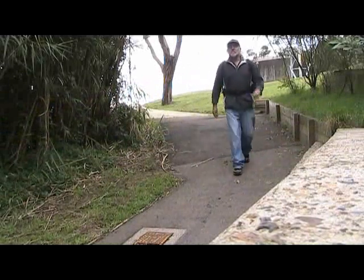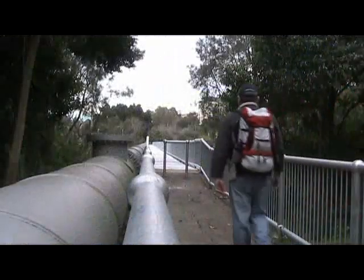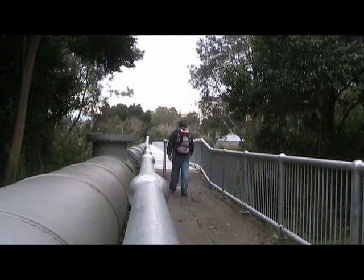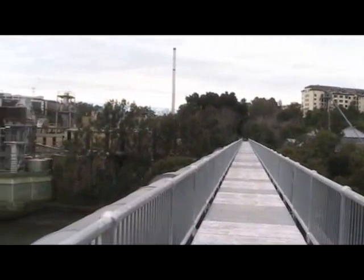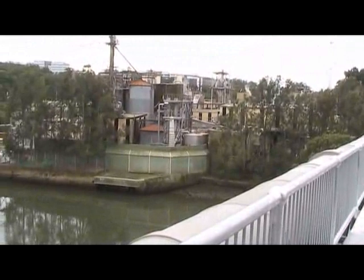On the other side we join a track going down to the footbridge across Linco River. The footbridge follows along next to a large water pipe and is around 150 metres long. It takes us over the river and over the starch factory.